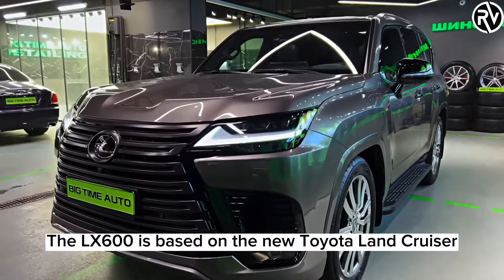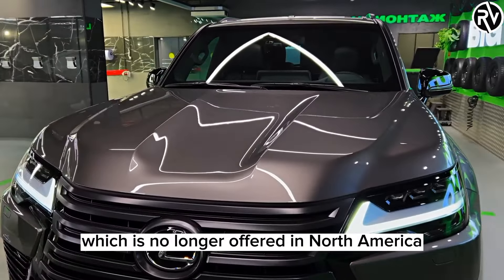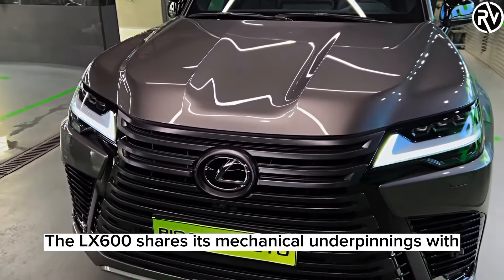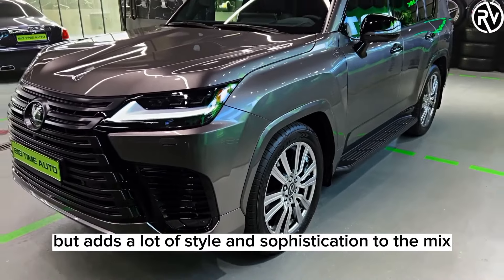First of all, the LX600 is based on the new Toyota Land Cruiser, which is no longer offered in North America. The LX600 shares its mechanical underpinnings with the legendary off-roader, but adds a lot of style and sophistication to the mix.